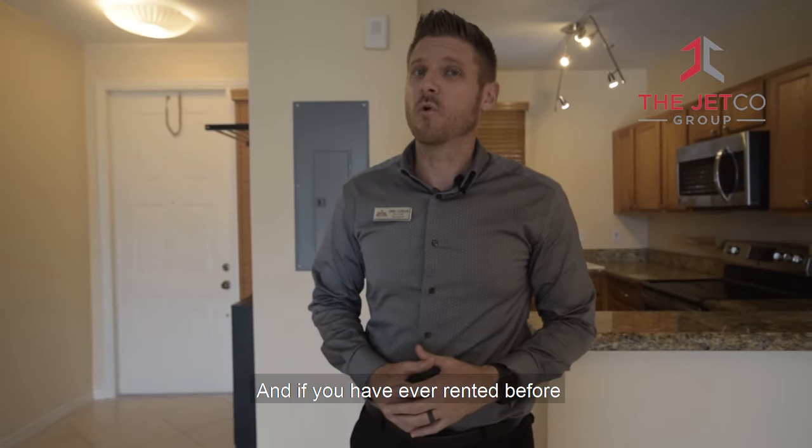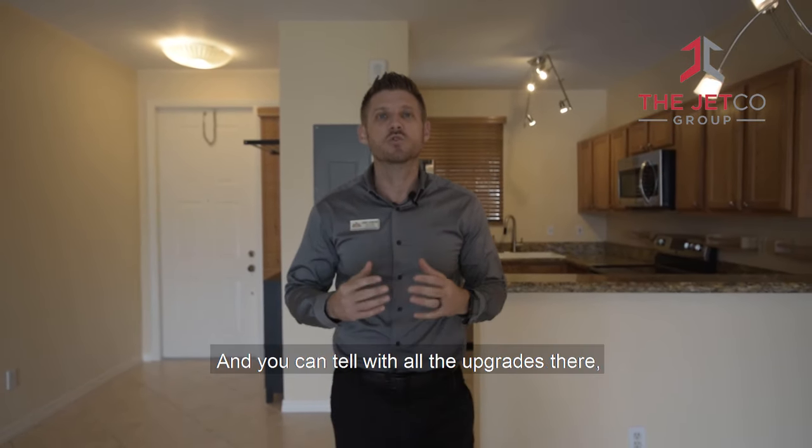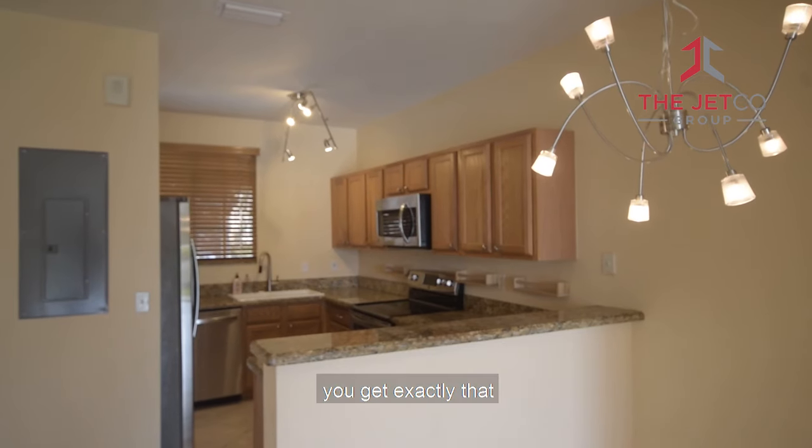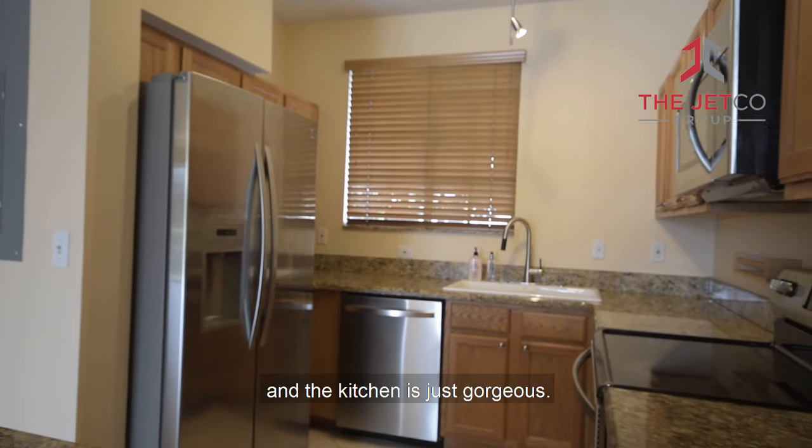If you've ever rented before, you know the two most important things to you will be a clean unit and a landlord that cares. And you can tell with all the upgrades here, you get exactly that. All the fixtures have been modernized and the kitchen is just gorgeous.